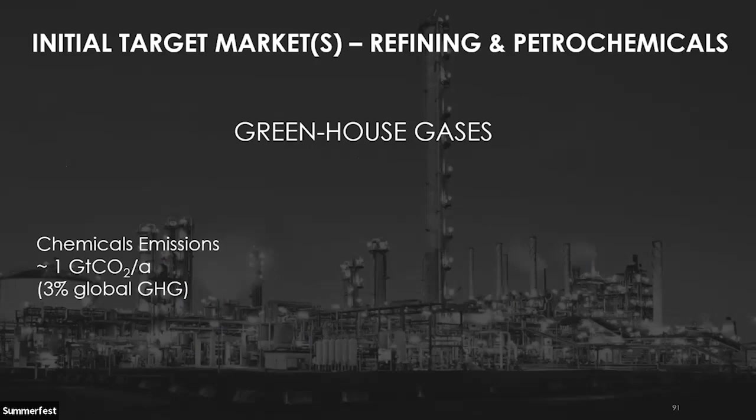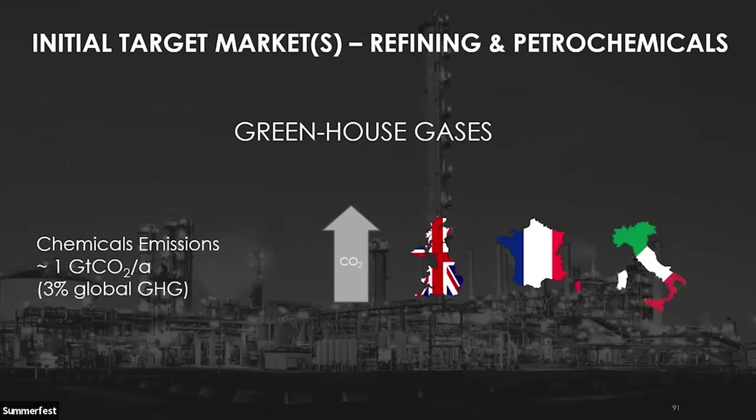Burning fossil fuels to generate all of this process heat also emits huge amounts of carbon dioxide — one gigaton of CO2. To put that in context, that's equivalent to the total CO2 emissions of the UK, France, and Italy combined. So if we can come up with an alternative source of heat that works for industry, we can decarbonize, for example, the chemical industry and have a material impact on global greenhouse gas emissions.